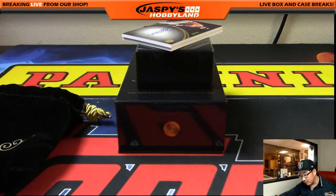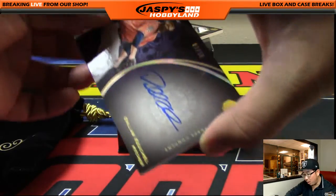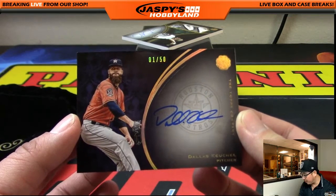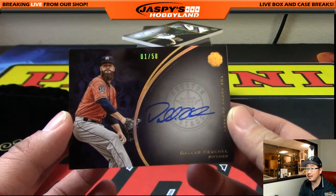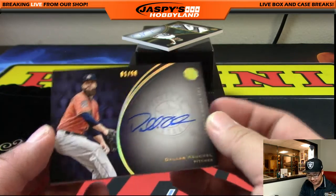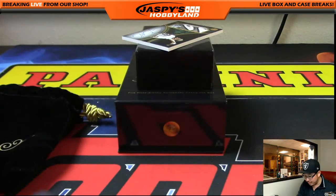Dallas Keuchel, numbered to 50 — and it's one out of 50. Nice one for number one — that would be Charlie. One out of 50. Dallas Keuchel. Nice on-card auto there.